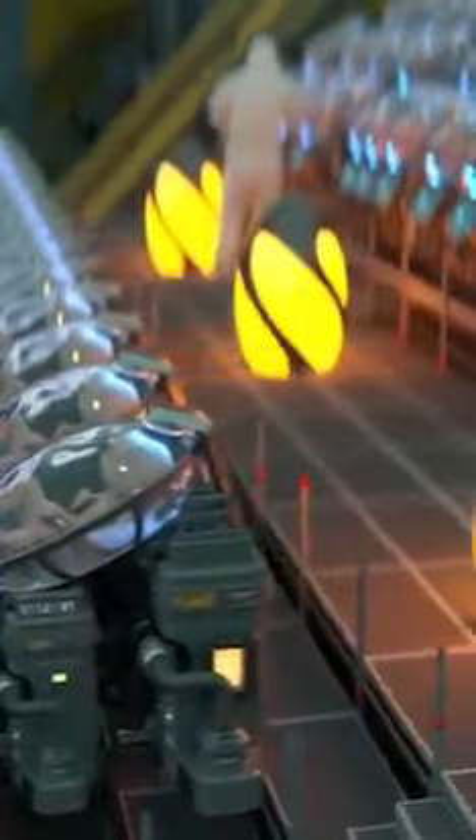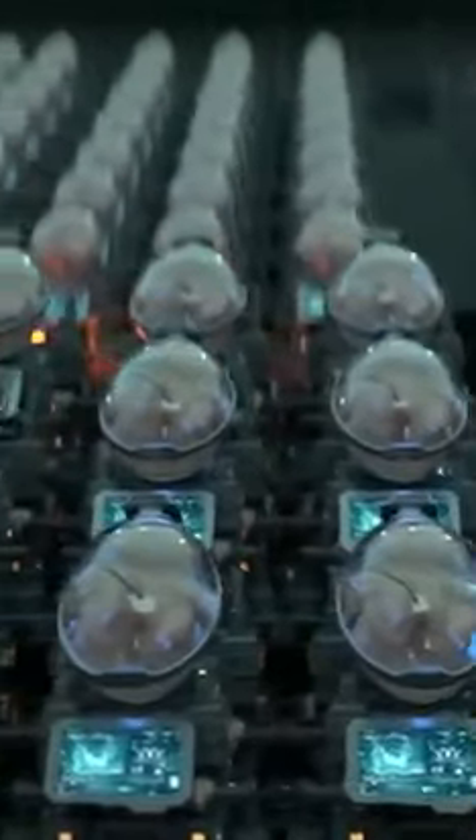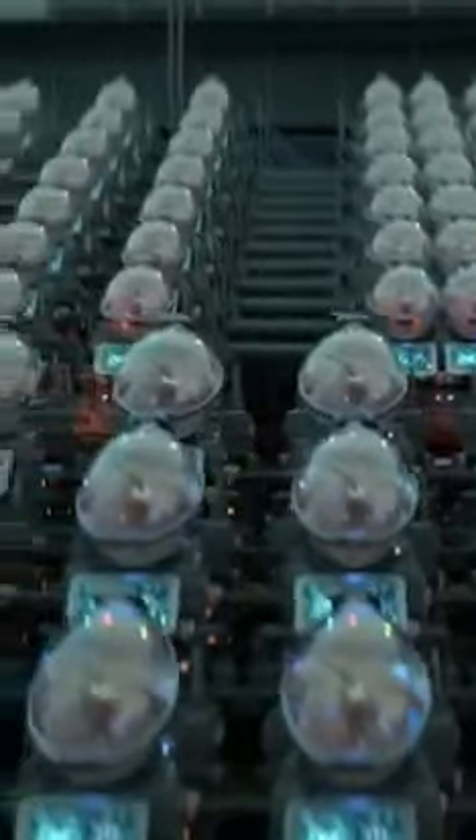The facility features 75 highly equipped labs. Each state-of-the-art lab can accommodate up to 400 growth pods or artificial wombs. Every pod is designed to replicate the exact conditions that exist inside the mother's uterus.